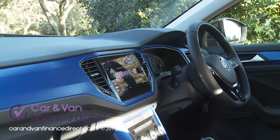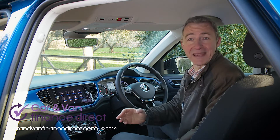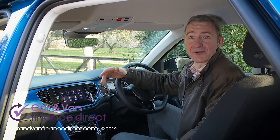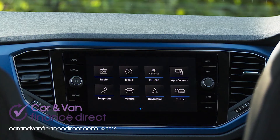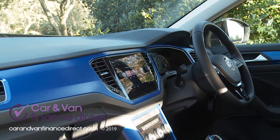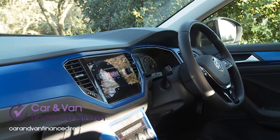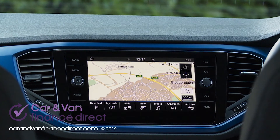What your dealer salesperson will probably most want to emphasise is the big advantage in media connectivity that this T-Roc enjoys compared to some rivals. A high-set, glass-fronted eight-inch infotainment screen dominates the centre stack on all models, upgraded here to the Discover navigation system fitted to the plusher variants and optional lower down the range.